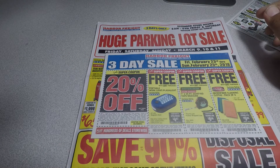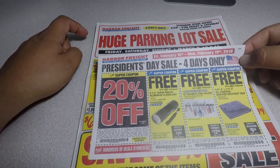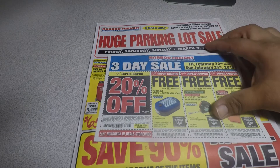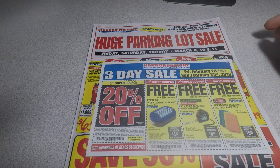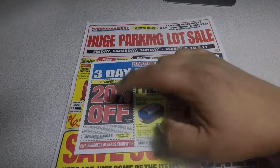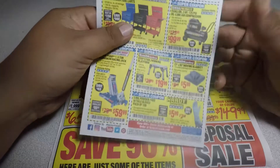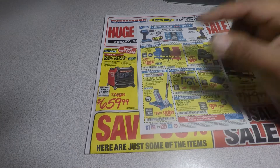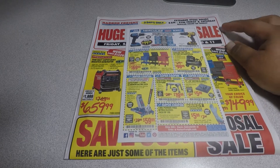There's also a coupon for a three-day sale from the 23rd to the 25th at 20% off with a free flashlight, free measuring tape, and free microfiber towels — plus some more coupons in the back. Here's another floor jack — I'll get the three-ton though just to have a little extra capacity just in case.